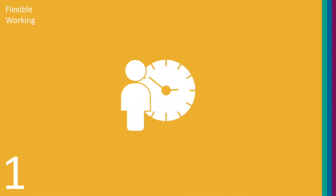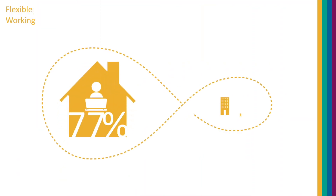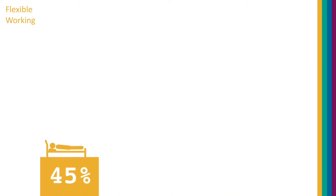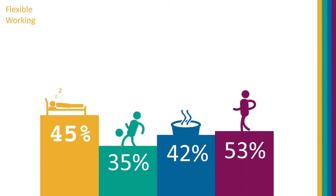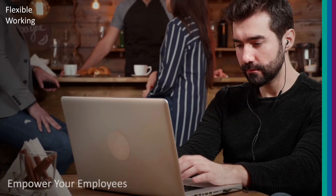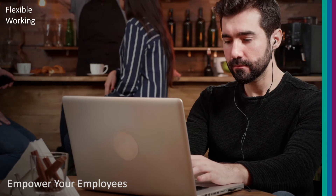1. Flexible working. 77% of employees say they are more productive working remotely. Why? 45% sleep better, 35% exercise more and 42% have healthier diets, which leads to a 53% reduction in stress. Empower your employees to perform at a high level wherever their work style or job role takes them.